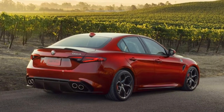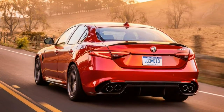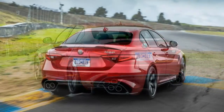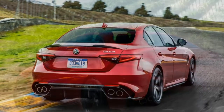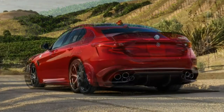Each vehicle typically comes in multiple versions that are fundamentally similar. This review is based on our first drive of the 2017 Alfa Romeo Giulia, with a turbo 2.0-litre inline-4 and 8-speed automatic in RWD, and the 2017 Alfa Romeo Giulia Quadrifoglio, with a turbo 2.9-litre V6 and 8-speed automatic in RWD.